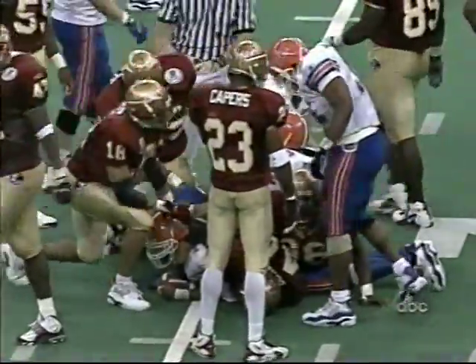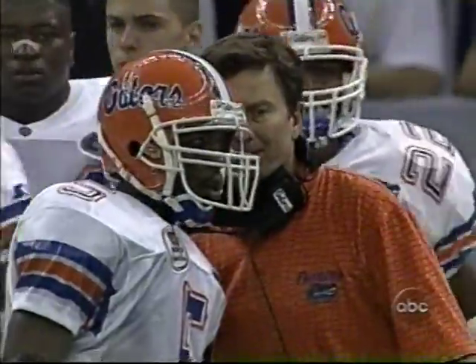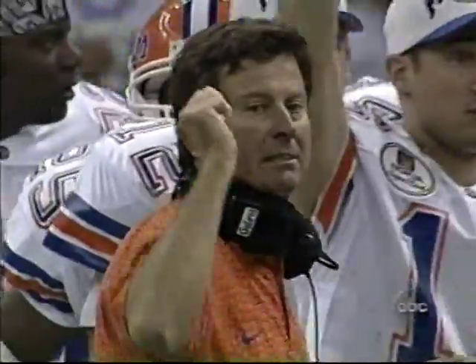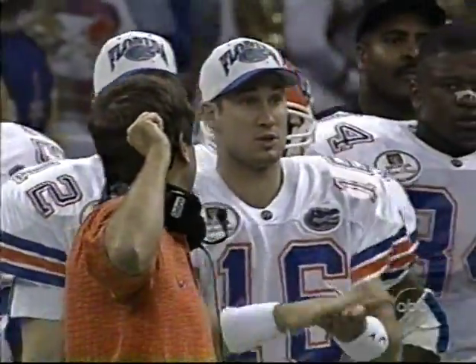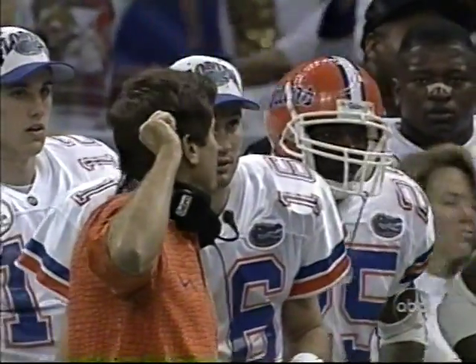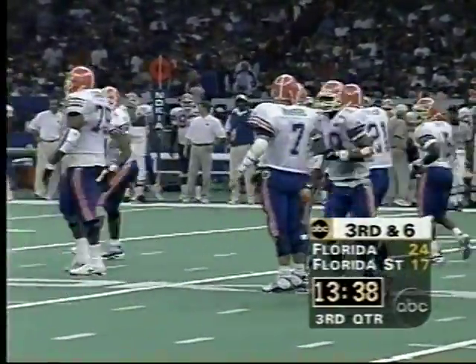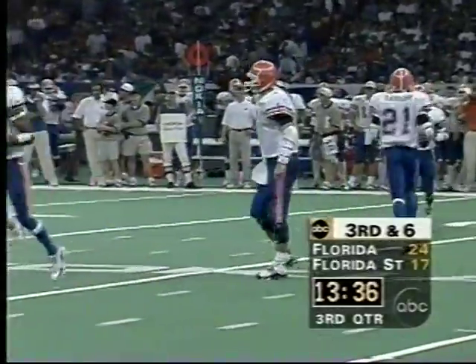They'll be looking at third down and about six. Interesting that Florida comes out the first two plays of the second half with running plays. Remember the first game — the third quarter had about nine, ten, or eleven punts by both teams; nobody did anything offensively in the third quarter. Honnold Spain comes out at defensive tackle as they go to third down and six.